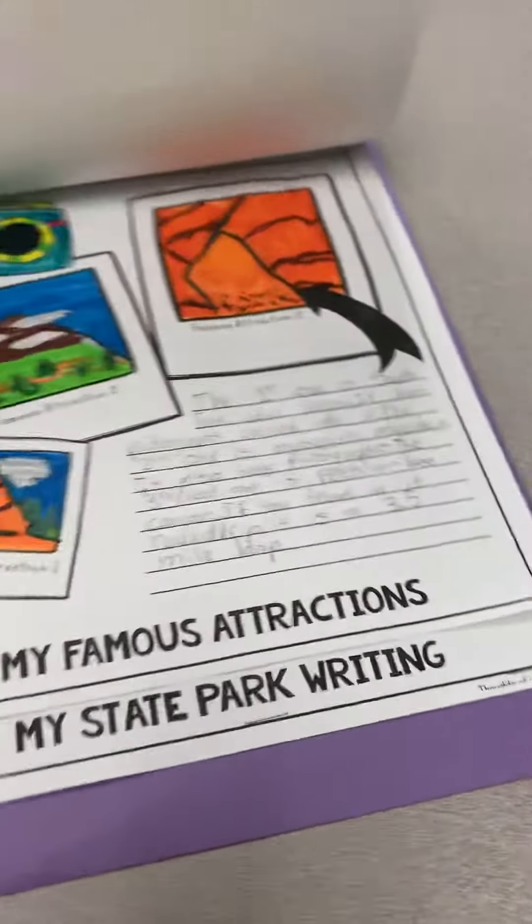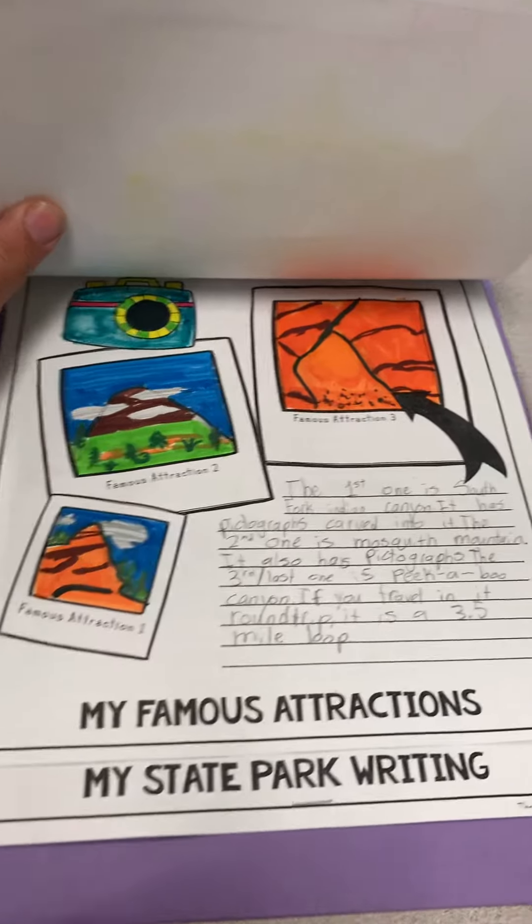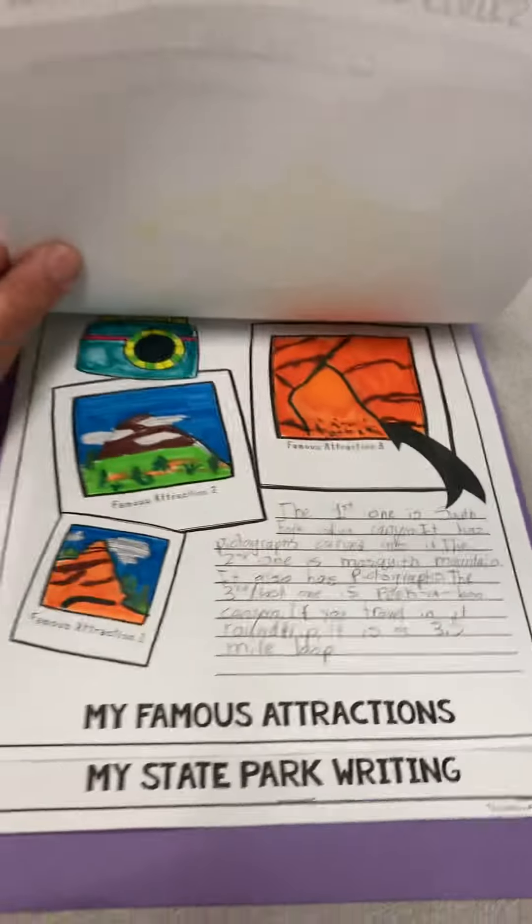For famous attractions, it's the same thing as the animals — we drew them, but you can print them out and put them in there if you want, and then you give a write-up on those pictures.